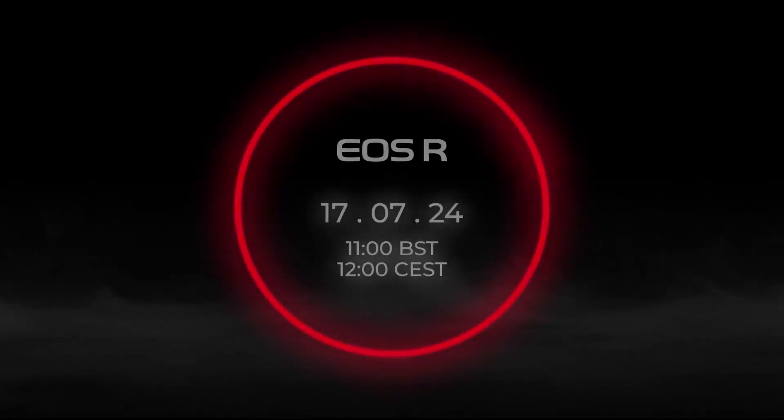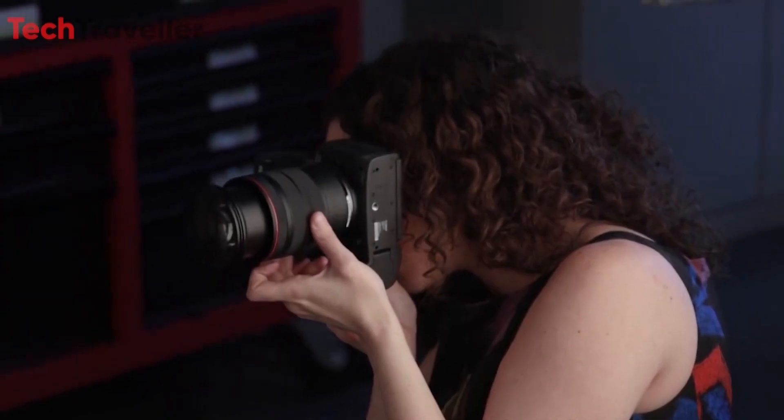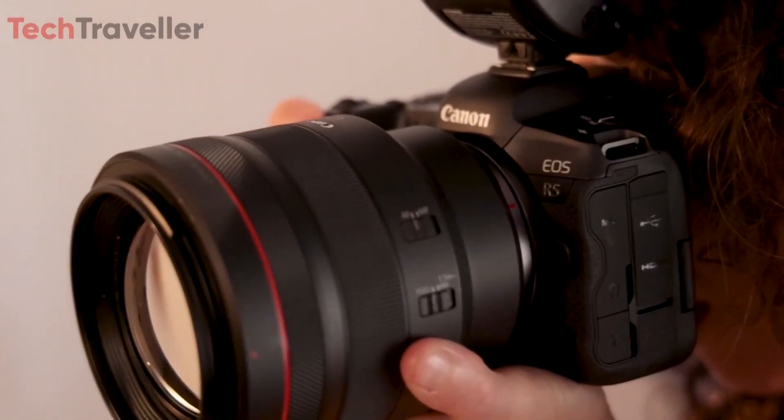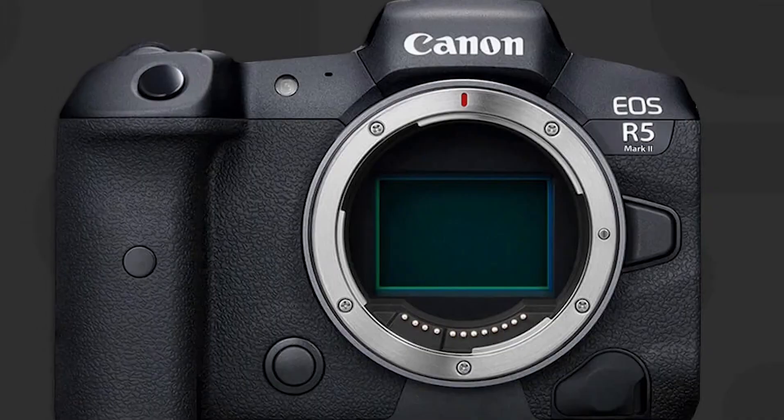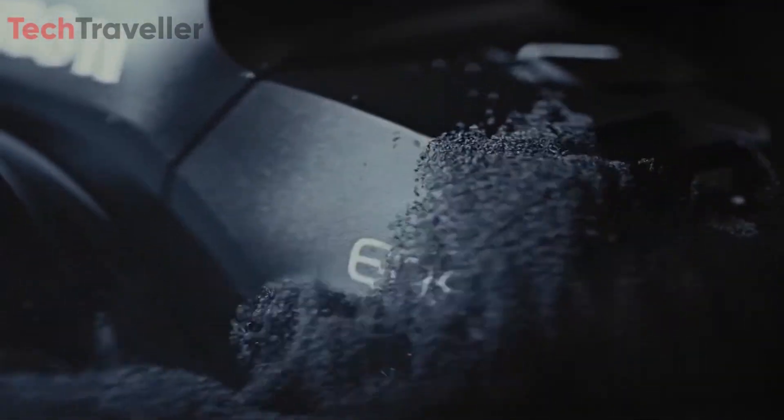Canon USA has posted a teaser for the upcoming Canon R5 Mark II, indicating that the official announcement is imminent. The Canon R5 Mark II is expected to feature a newly developed 45-megapixel stacked CMOS sensor and the ability to record 8K videos with an active cooling mechanism.